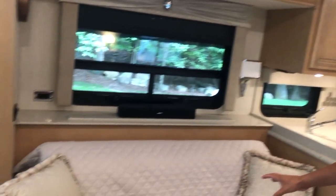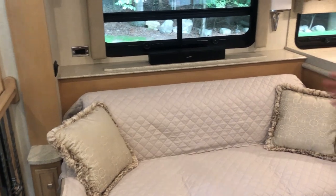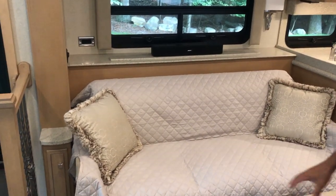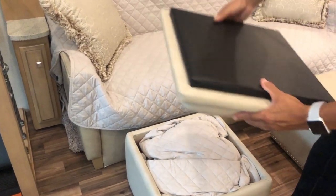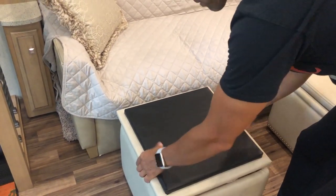On this side you have another jackknife sofa — just a little shorter, same as the one I showed you. Two ottomans, both with storage, and they flip over to make a table, which is nice.